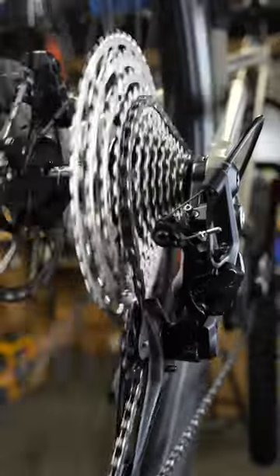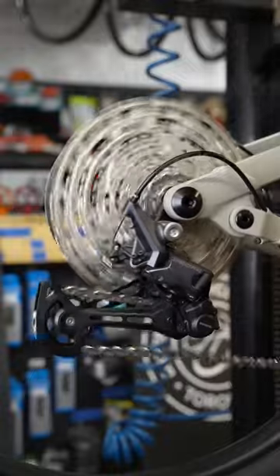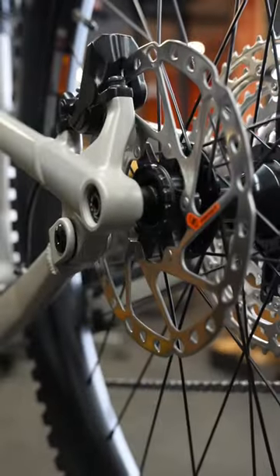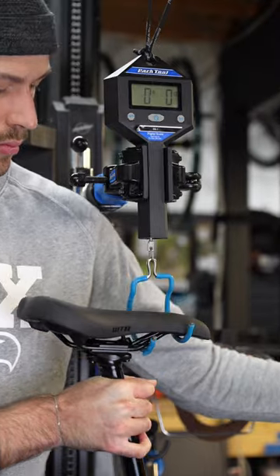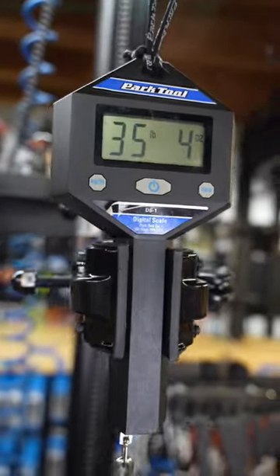The Sight also features 4-piston Shimano hydraulic brakes and large rotors to give you all the stopping power you need. This size large weighs in at a respectable 35lbs 4oz, and can be yours for $4,000 at Batemans Trail Shop.